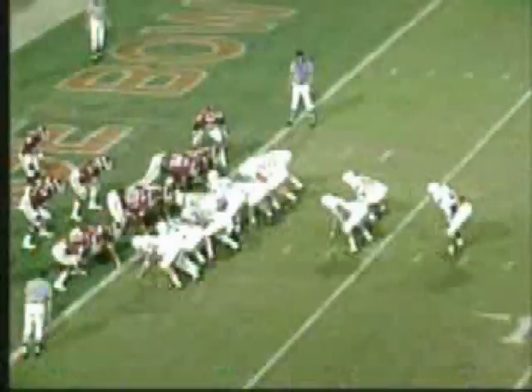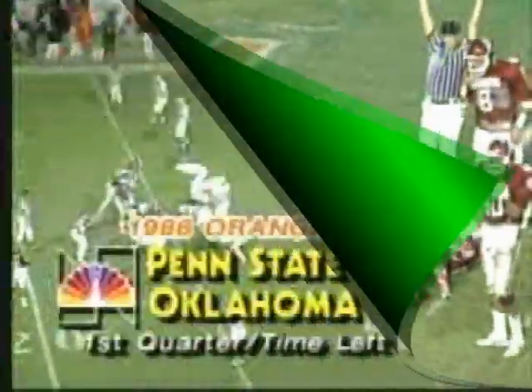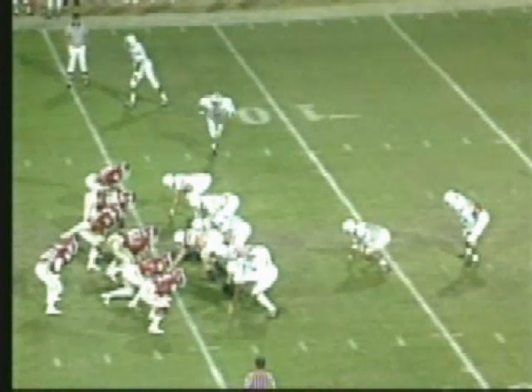Breaking the plane, it would appear from here. They go second down and goal — pound them out football. Penn State seven, Oklahoma nothing.